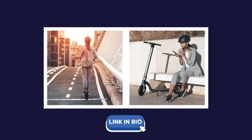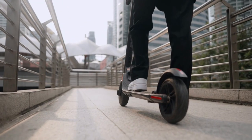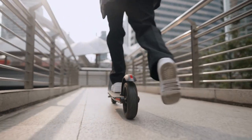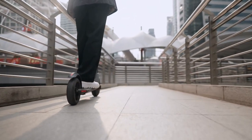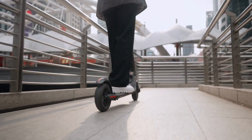One of the standout features of the Bongo Syria Connected is its advanced connectivity capabilities. Using the accompanying app, you can easily track your speed, battery life, and even lock or unlock the scooter remotely.